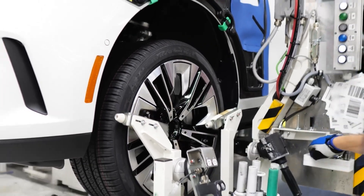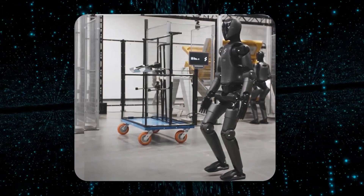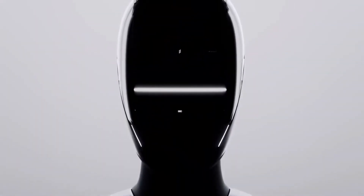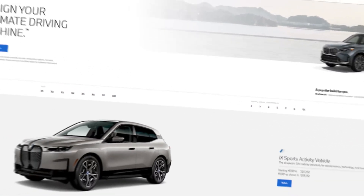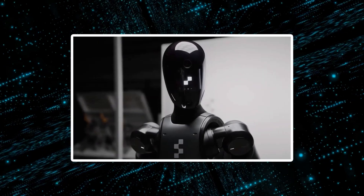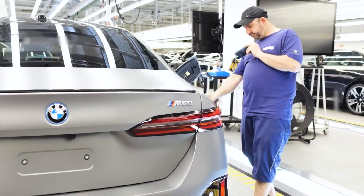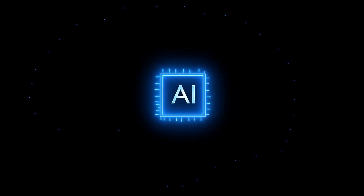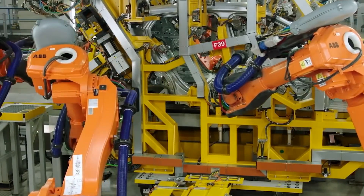What truly sets Figure 02 apart is its ability to make real-time adjustments for custom orders. As BMW's model range requires different specifications for each vehicle, Figure 02 can dynamically adjust its movements to fulfill complex and individualized tasks instantly. This is made possible by its integration with cloud-connected data systems, which allow it to access real-time information about customer-specific configurations. With this data, the robot ensures each car is built to precise specifications, helping BMW maintain its reputation for high-quality, personalized vehicles.